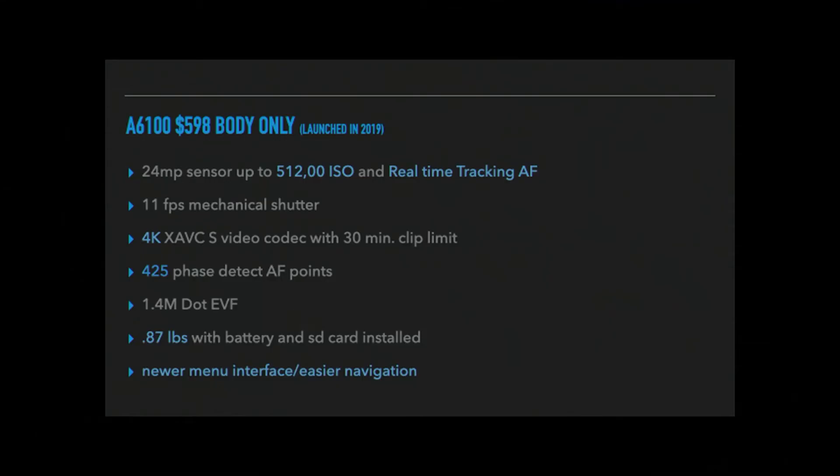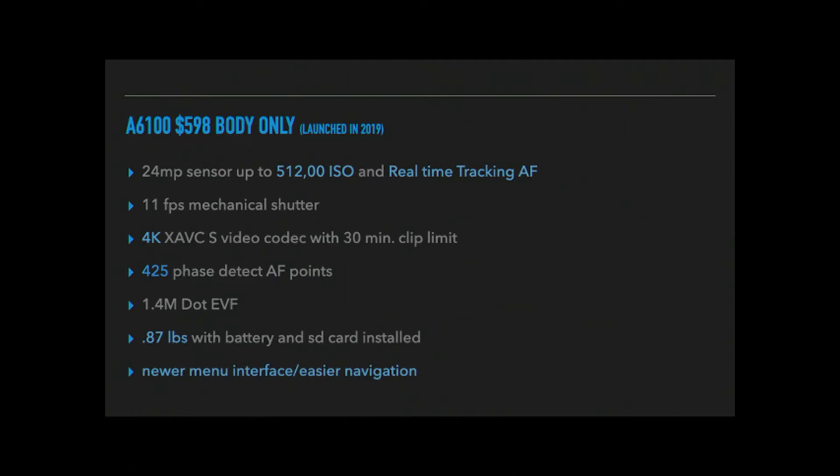There are 425 phase-detect autofocus points in the a6100, versus 179 in the a6000 — that's a huge benefit. If you shoot waterfowl, birds, sports action, or kids running around, you're going to be way better off with this camera. The more autofocus points combined with the real-time tracking system will really assist you in nailing that shot. Both cameras share the 1.4-megadot EVF. The a6100 weighs 0.87 pounds with a battery and SD card installed, just a little heavier but not much.